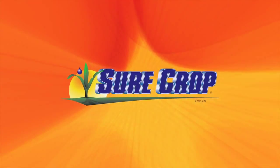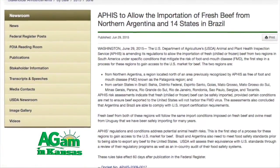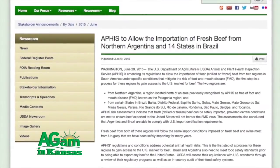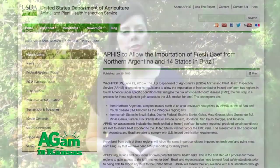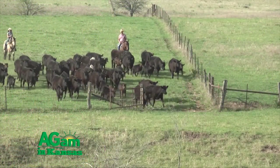Ag AM in Kansas is brought to you in part by SureCrop Liquid Crop Nutrition. Christina Butts here with the National Cattlemen's Beef Association based in Washington, DC. A topic a lot of producers are interested in — and one with champions in the Kansas delegation — involves two rules that became final at the end of June out of USDA's APHIS, the Animal Plant Health Inspection Service. These two final rules are allowing fresh and frozen beef importation from two countries: Argentina and Brazil. NCBA and our membership are very much pro-trade, but when you look at the history of foot and mouth disease in these two countries, we want to make sure our government is doing its due diligence to ensure every safeguard is in place, because no amount of trade is worth jeopardizing our domestic herd health.